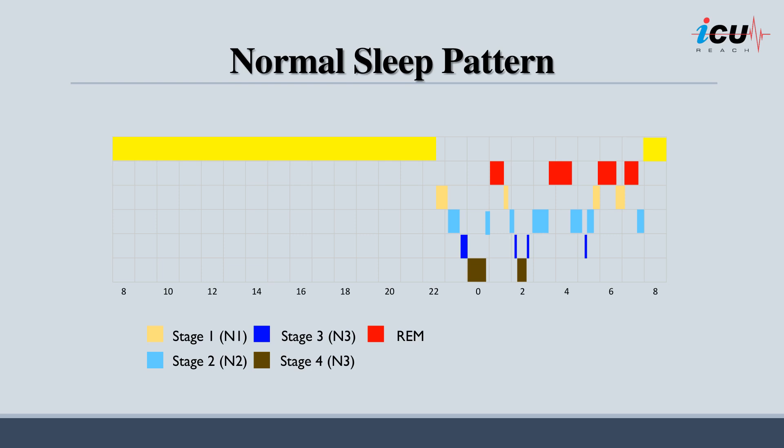Stage 2, or N2, is a deeper stage where the body prepares for deep sleep and accounts for a significant portion of total sleep time. Stage 3, or N3, often called slow-wave sleep, may be divided into stages 3 and 4. It is the deepest non-REM stage, making it difficult to wake someone, and is crucial for physical restoration and recovery.